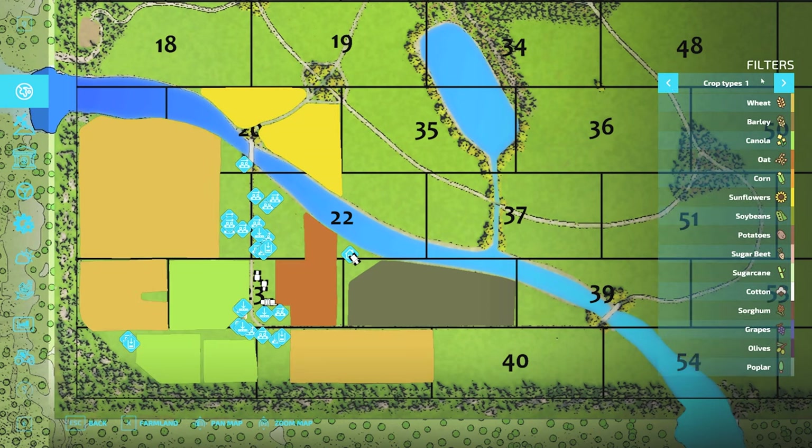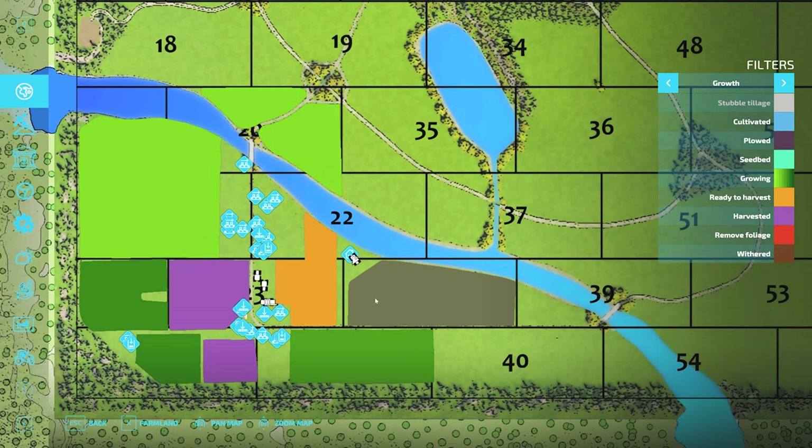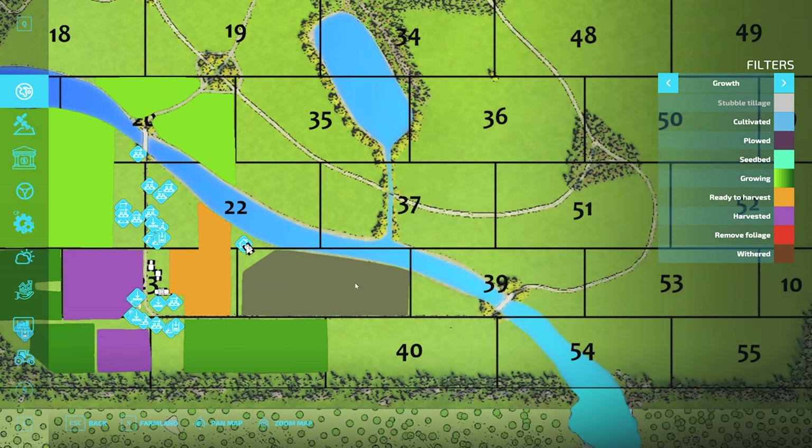Today we have this field of oats that are ready for harvest, which we're gonna utilize a Courseplay worker on the harvester, and another worker to help cart for that harvester. Of course it couldn't just be a big rectangular field — it had to be a weird shape. But I think we'll pull it off. Also this field here should be ready to mow.